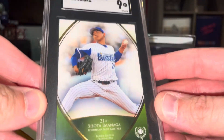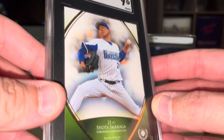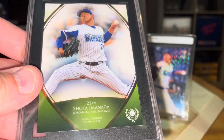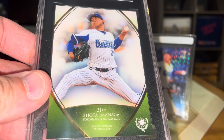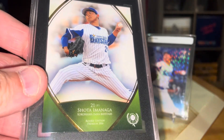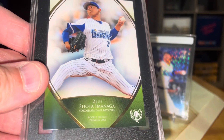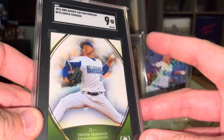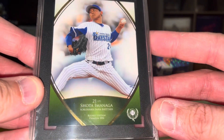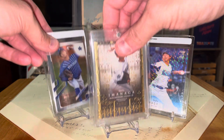Mr. Imanaga — 'Mike Imanaga the Second,' as he is lovingly referred to. As the story goes, Starbucks can never get his name right, so he just goes by Mike, and on his locker, instead of saying Shota Imanaga, it says 'Mikey Imanaga the Second.' When they asked him why 'the Second,' he just thought it sounded cool. Anyway, there's this beautiful Shota Imanaga. Now onto the next big addition for me.